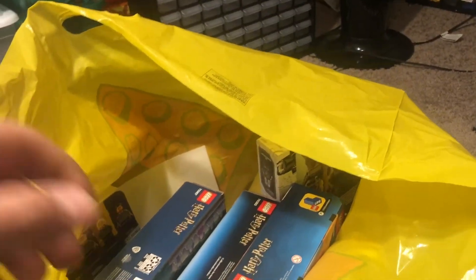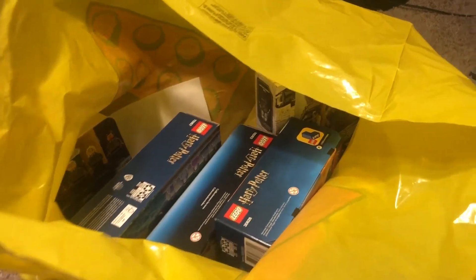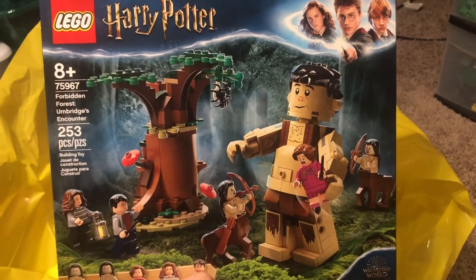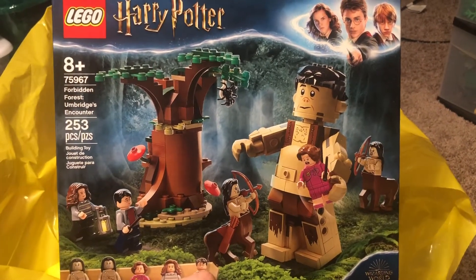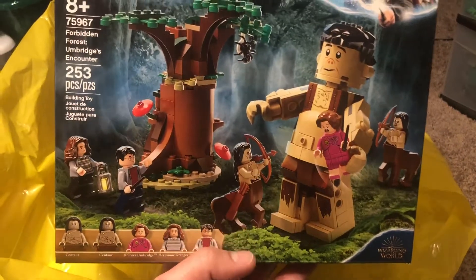Now, I bought quite a few different things at the Lego store. I wanted to make sure I got both promos they had available today. I got this set from the previous wave of Harry Potter sets just because I wanted the centaur pieces, and I figured that parted out pretty well.